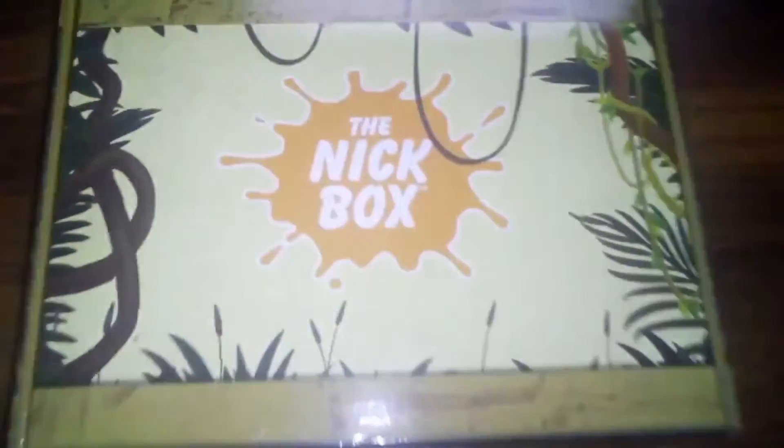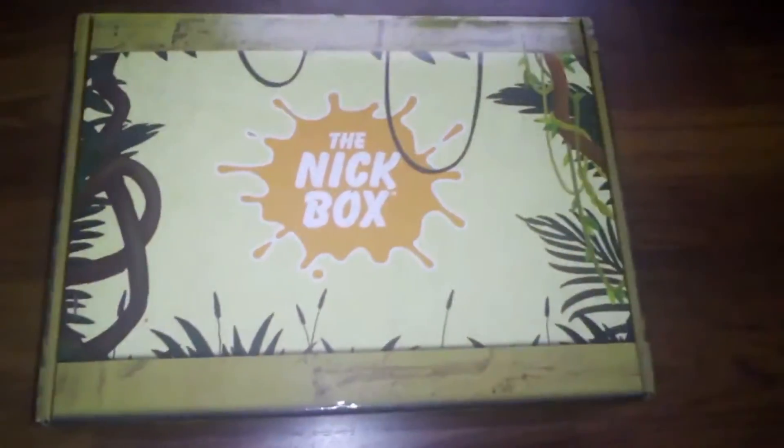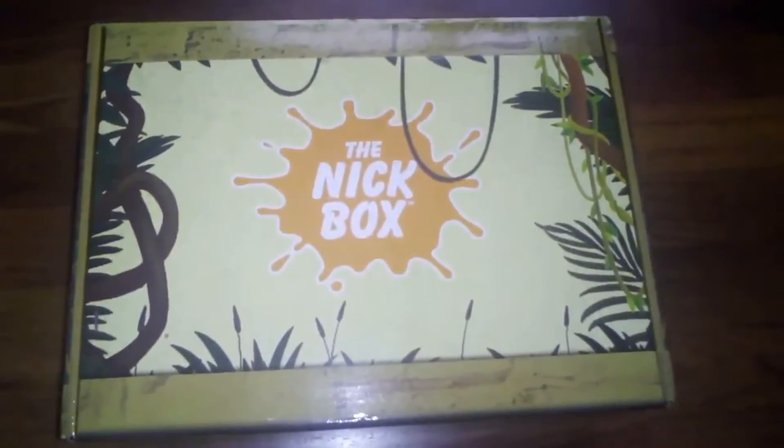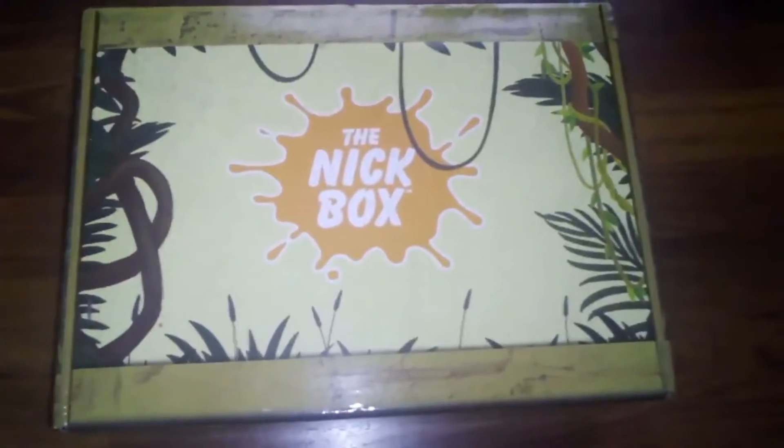Finally, it's the Knickbox Spring 2021. I've been waiting so long for this. I know it's COVID causing the delays, but I'm just so excited it's finally here.